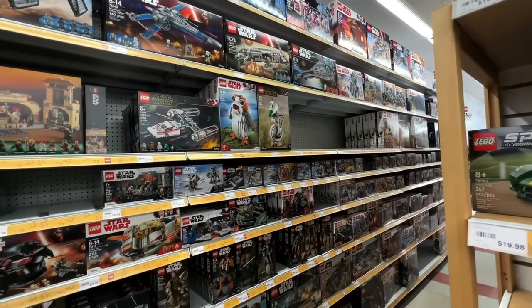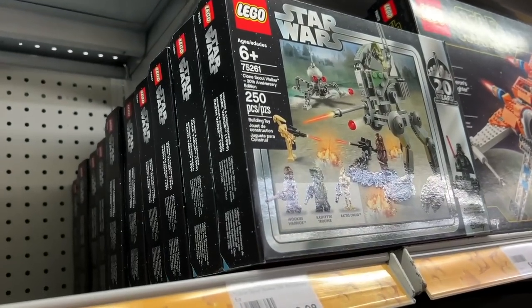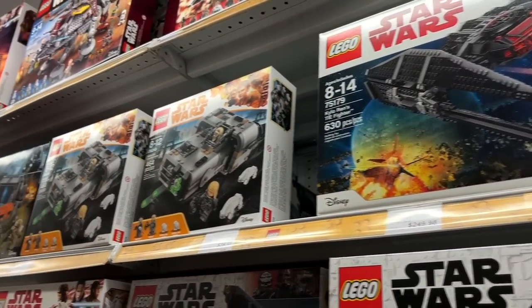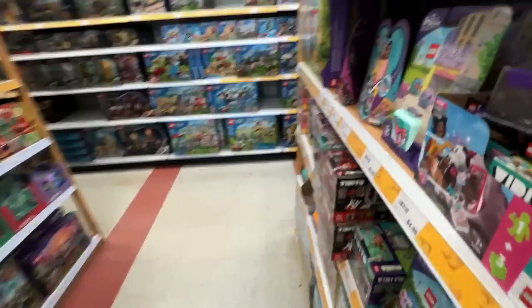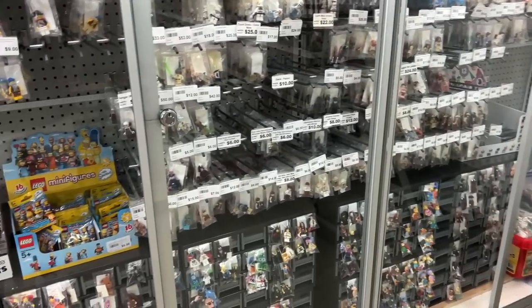Clone Troopers are really hard to find in any quantity right now, like including quantity of one. They had quite a few Hidden Side sets left because nobody liked Hidden Side, apparently. It was a cool theme, but they had a lot. And then they had so many end caps — I don't even think I was able to capture it all. And then they had a ton of minifigs, like a ton.